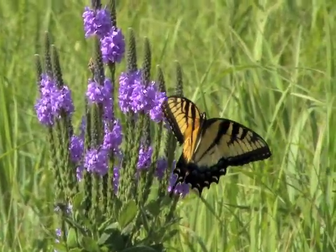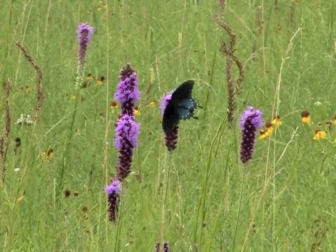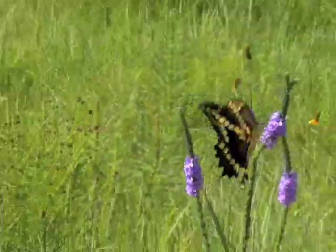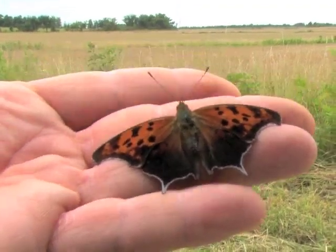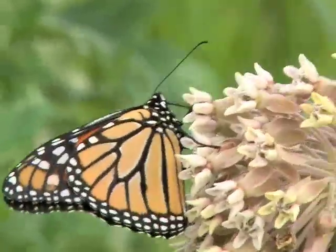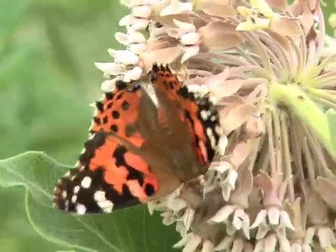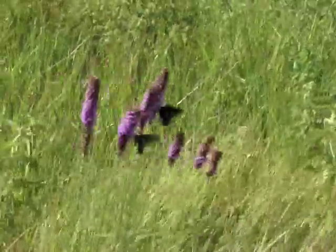Butterflies feeding on wildflowers are trademarks of the Kansas summer. Beautiful and harmless, these large flying creatures are loved by people of all ages. They are fast fliers and hard to chase down, but fortunately they stop often to feed on sugary nectar that provides most of their energy.